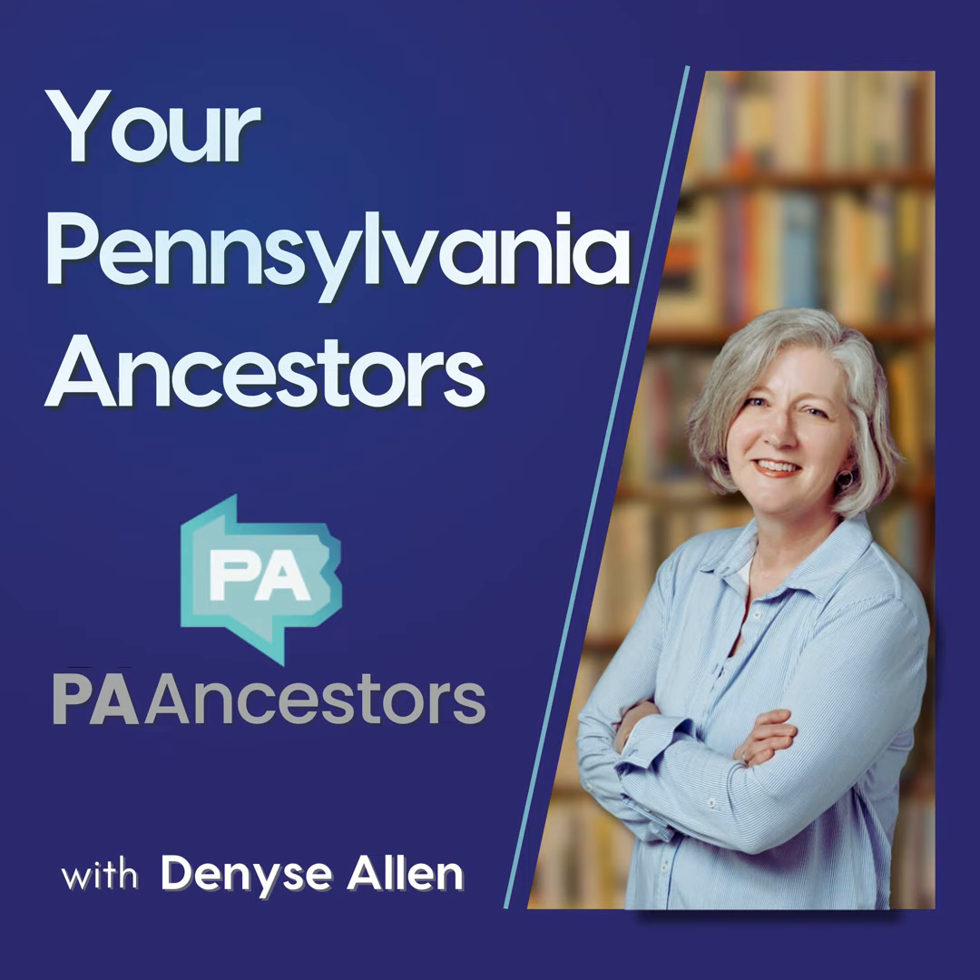Do you have an online website about the Civil War that you particularly love and that's been great to help your research? Perhaps it's someone's personal blog, or perhaps it's something about your soldier's unit. Please drop it in the comments below — it'll help all of us increase our knowledge about our ancestors' Civil War service.